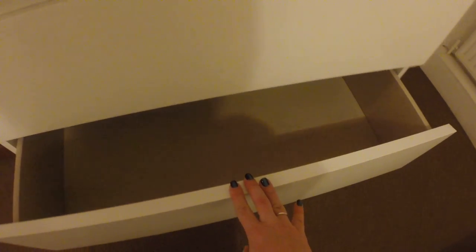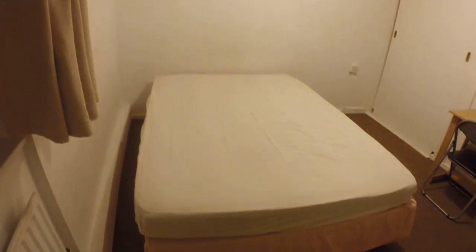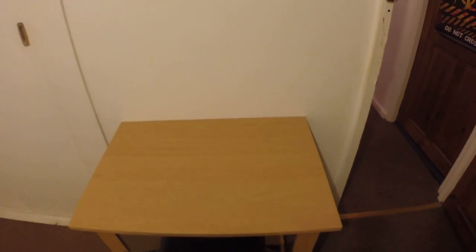In here we have two drawers and a window that goes to the garden. This room is for a single person. We have a heater in every room, a small desk with a chair, and a built-in wardrobe that's pretty big inside, which is good.